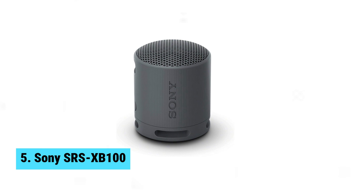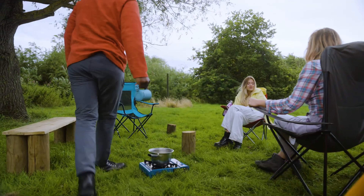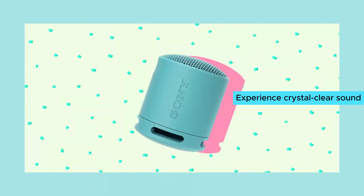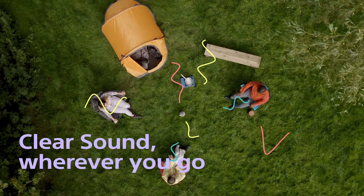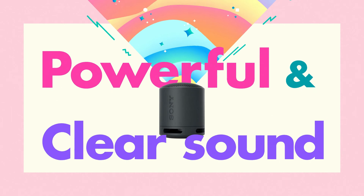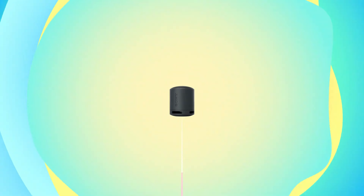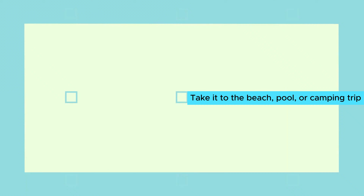Number 5: Sony SRS-XB100. Unleash the power of your music with the Sony SRS-XB100. Experience crystal clear sound with a deep bass that will immerse you in your favorite tunes. The sound diffusion processor ensures that the sound expands far and wide, filling any room with rich audio. The IP67 waterproof and dustproof rating make this speaker perfect for any adventure — take it to the beach, pool, or camping trip without worrying about damaging it.